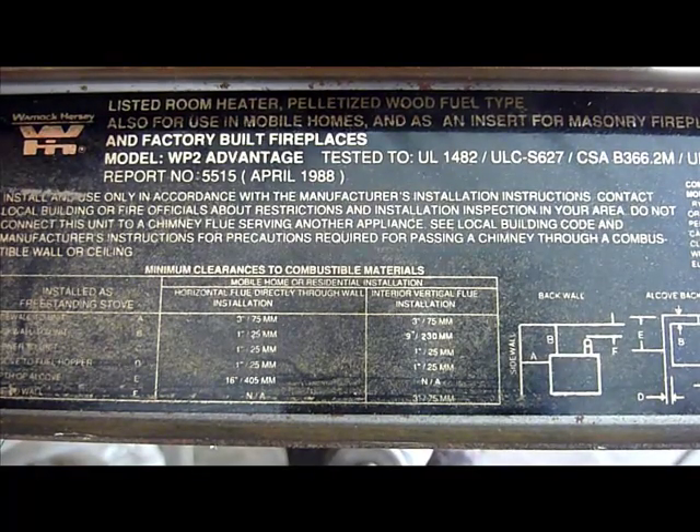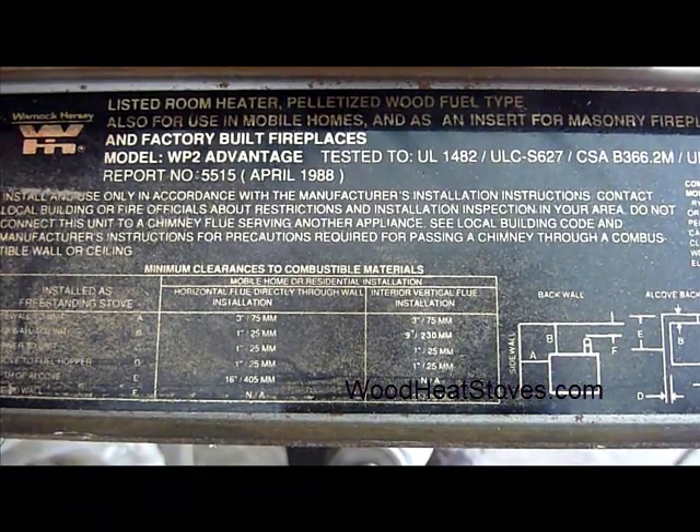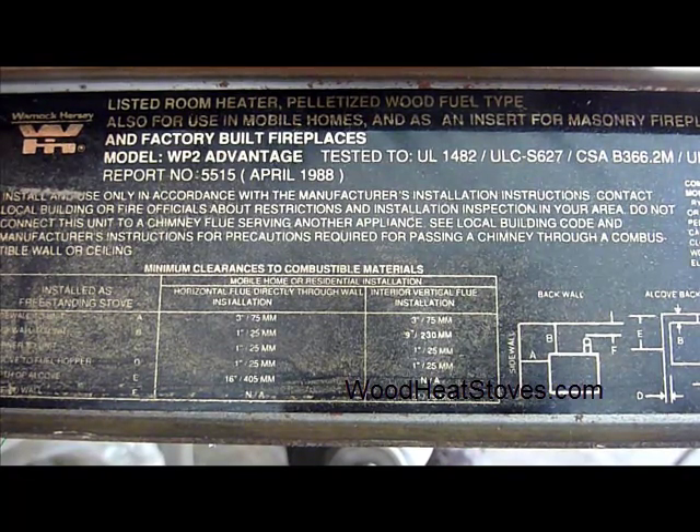Hi, this is Dave with WoodHeatStoves.com, here to help you figure out and identify which model of Whitfield pellet stove you have. We get a lot of confusion over the fact that there are five or six models called the WP2 Advantage.